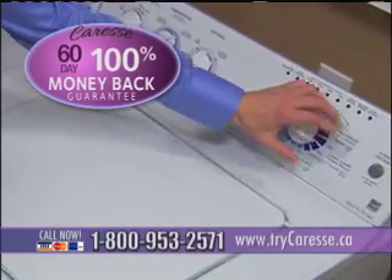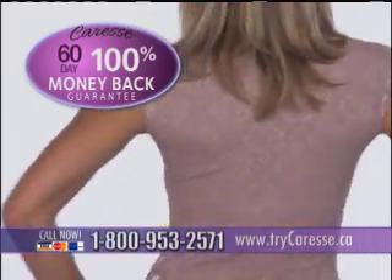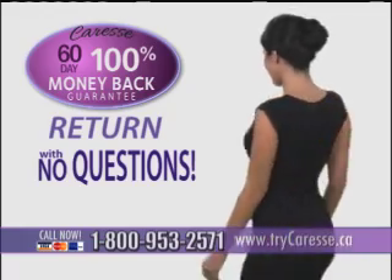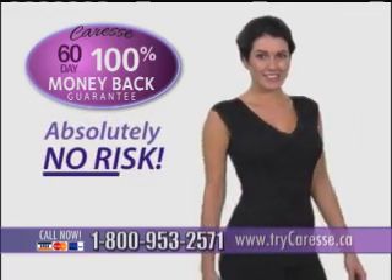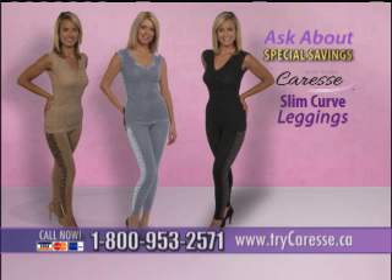Wear it. Wash it. See how Caress slims and flatters your shape. If you don't get into the best figure of your life, simply return it with no questions asked. It couldn't be easier, and there's absolutely no risk. And when you call, ask about special savings on matching Caress leggings.